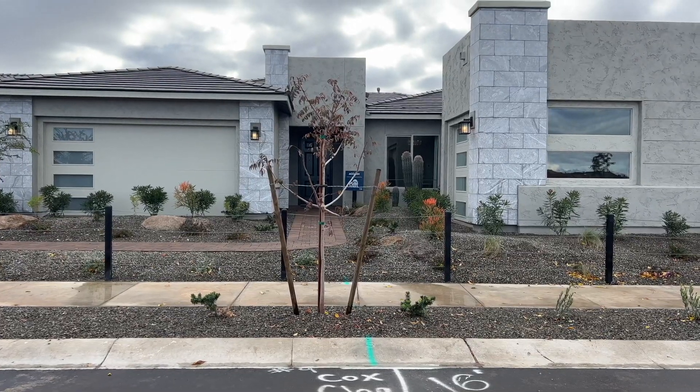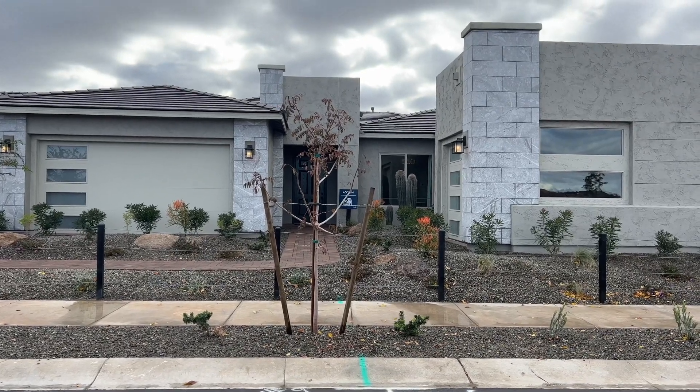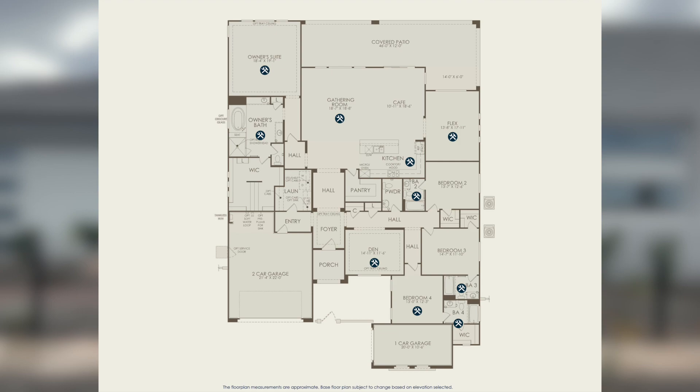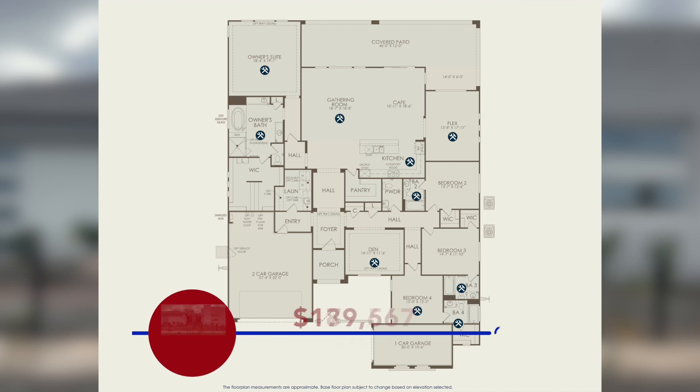This home is a single-story home and it has 3,623 square feet of living space. It comes with four bedrooms, four and a half bathrooms, a den, and a three-car garage, and this one is base priced at $845,000. One of the cool options you have is to include a next-gen suite or guest suite. Let's go inside and take a look at the Acclaim.